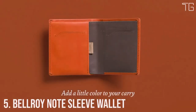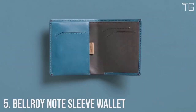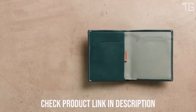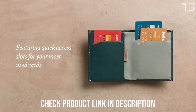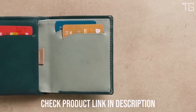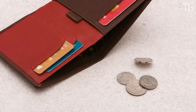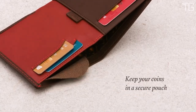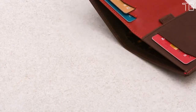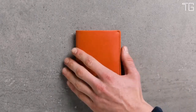Number 5: Bellroy Note Sleeve Wallet. When it comes to finding the perfect wallet that effortlessly combines style, practicality, and sustainability, the Bellroy Note Sleeve Wallet emerges as a true gem. This slim leather bi-fold wallet is designed to be the all-rounder that loves your bills, cards, and coins — accommodating cash, coins, and up to 11 cards with ease. It also features quick-access slots for your daily cards, ensuring your most-used cards are always within easy reach.